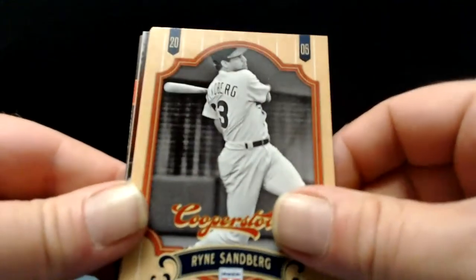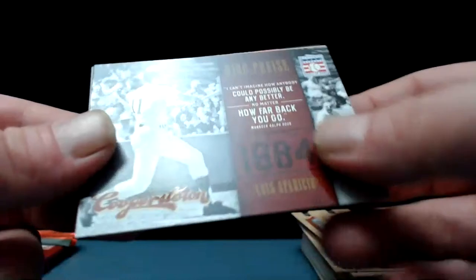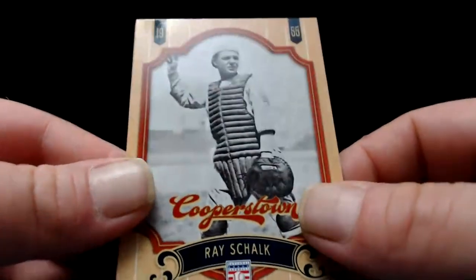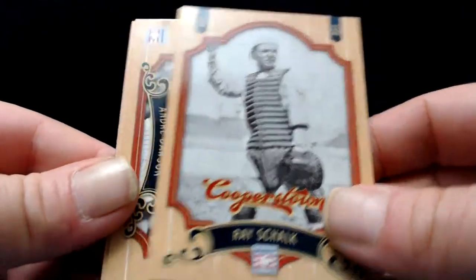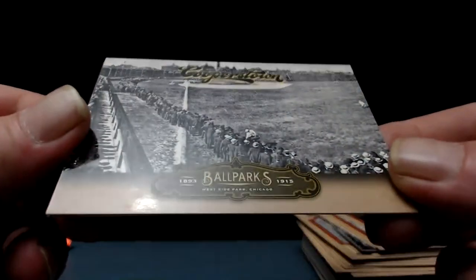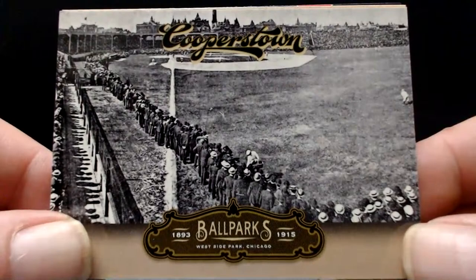Ryne Sandberg — excellent. Walter Johnson — who doesn't love Walter Johnson. Bob Lemon — a couple of big time right-handers there. High praise — Luis Aparicio. And Pee Wee Reese. Ray Schalk. Andre Dawson — excellent. And Joe Tinker — and sideways, what ballpark do we have here? West Side Park in Chicago, city in the background. It's a good picture, I like it. And Ernie Banks.